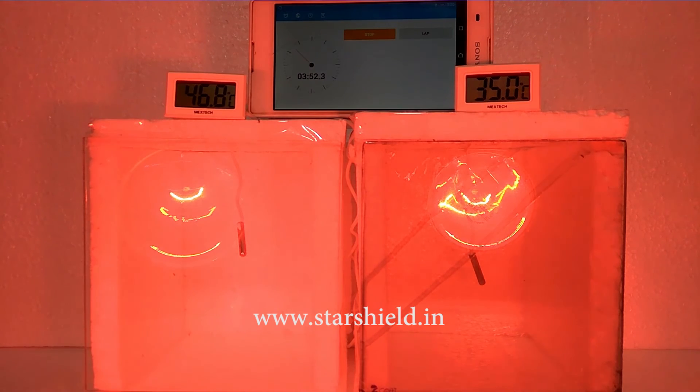Friends, this is a must-needed product for green buildings and smart homes, including smart and energy efficient buildings, and also on windshields of cars and other automobiles. You can see that by using Star Heat Shield, we can reduce the inside temperature by 12.8 degrees. For more details, you can visit our website at www.starshield.in or call us at +91-11-3008-6111.